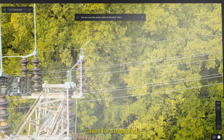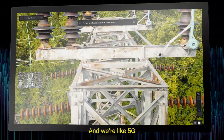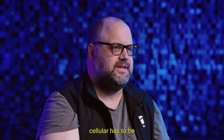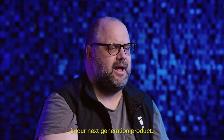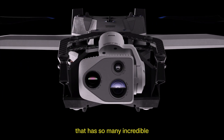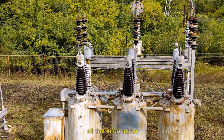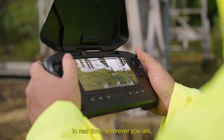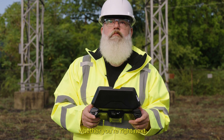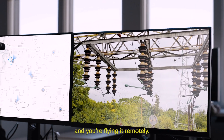We really thought about a lot of the use cases for streaming, for direct connection, for remote operation, and 5G cellular has to be in our next generation product. You can now have this one tool with so many incredible innovations inside it and a wireless system that allows you to extract all that information in real time, wherever you are — whether you're right next to it flying it manually, or sitting somewhere in your office flying it remotely.